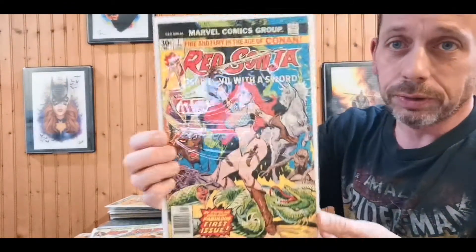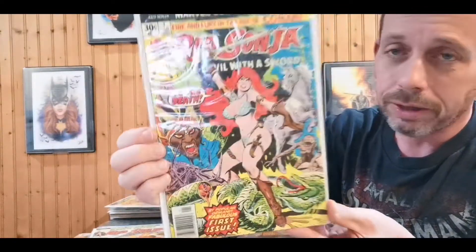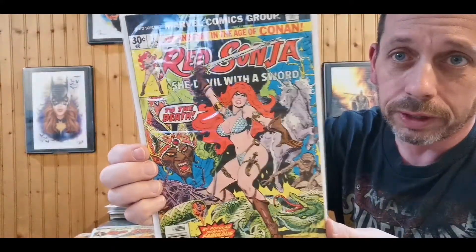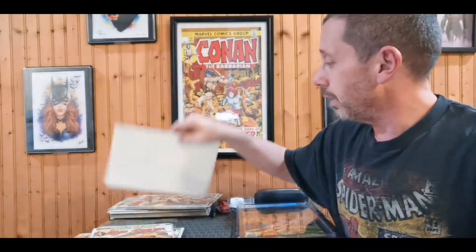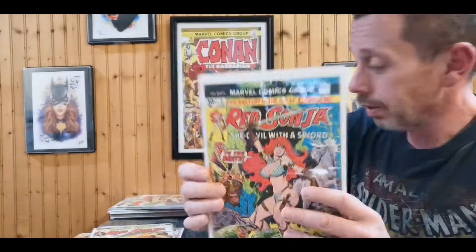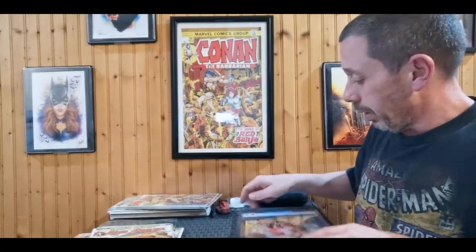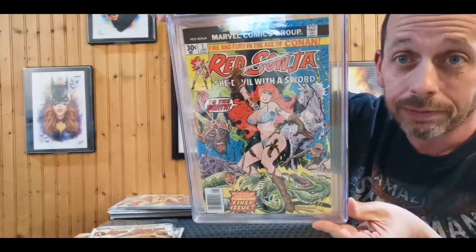To start out, I bought this for five dollars, which is always a steal to me. This book is criminally underrated — it's Red Sonja number one. Whenever I see it out in the wild I'm most likely gonna purchase it. It's one of my all-time favorite covers, some really Frank Thorne goodness. Absolutely beautiful book, and this is my second raw copy. I also have it in a 9.4.